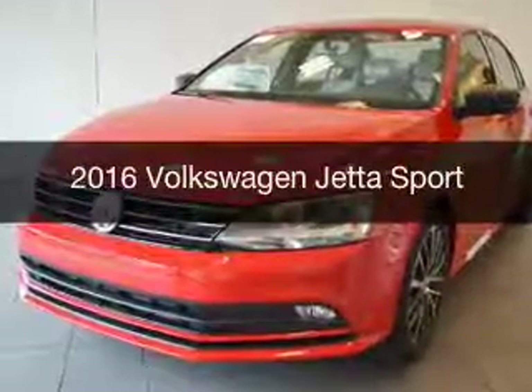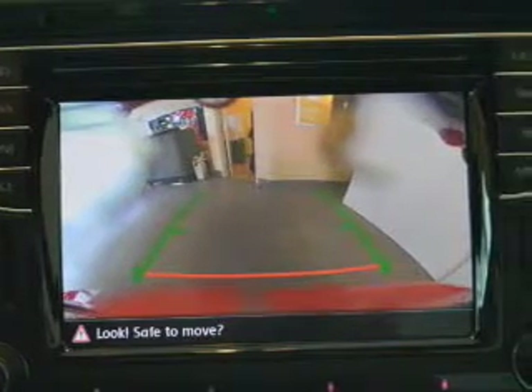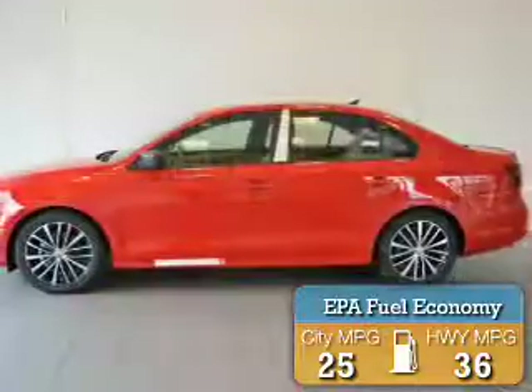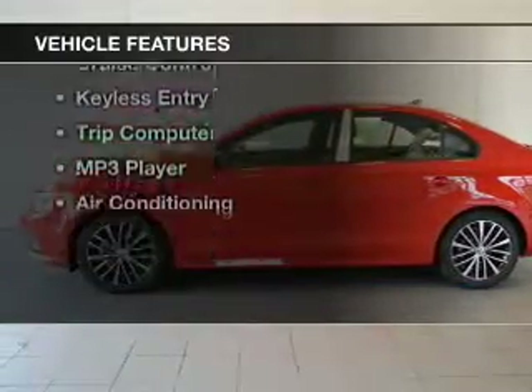This is a new 2016 Volkswagen Jetta. It's powered by a front-wheel drive engine and an automatic transmission. Great fuel efficiency saves you money by requiring fewer trips to the gas station. Features include heated seats,